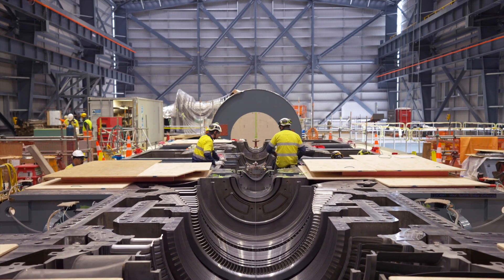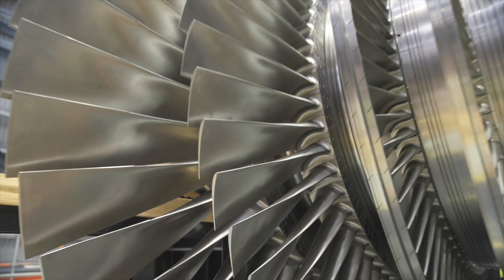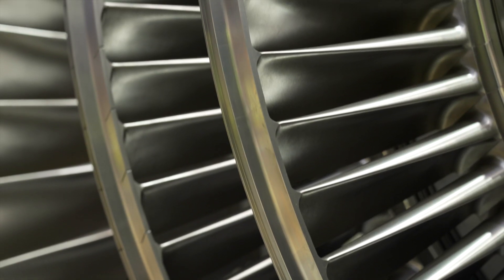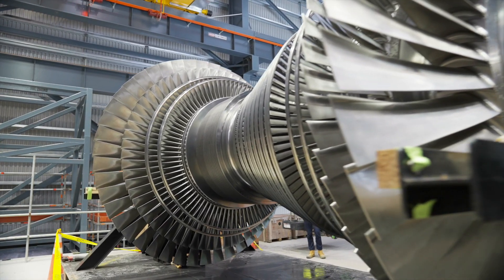The project reached a major milestone in March this year with the installation of the two turbines that drive the single 189 MVA generator. The turbines spin at 3000 rpm and each weighs around 62 tonnes.